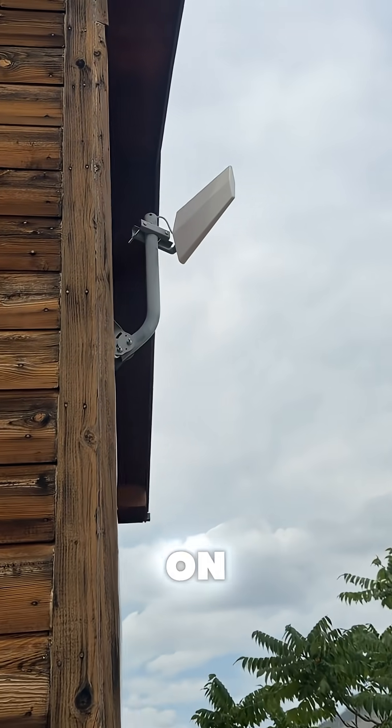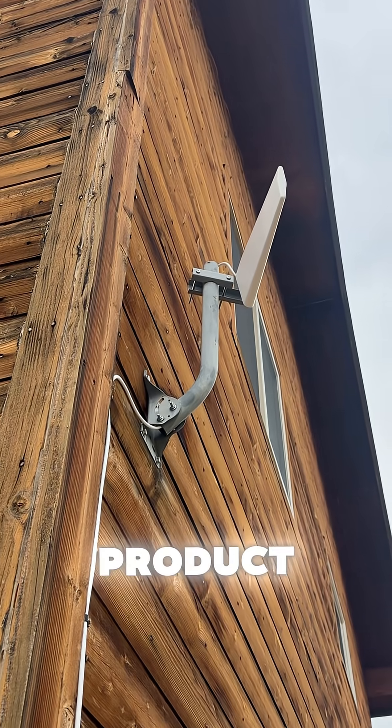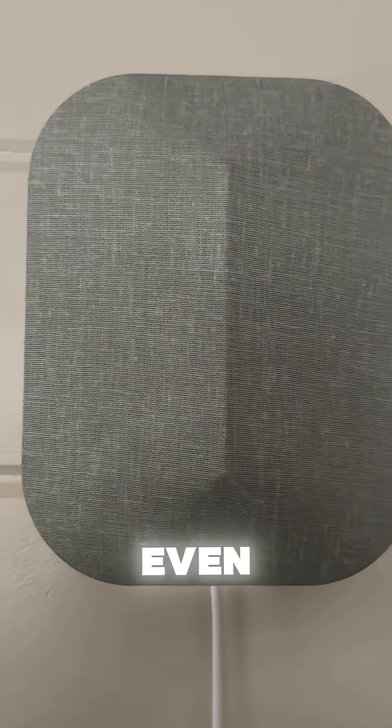I wanted to show you what happens when you've got the WeBoost cabin setup turned on. The install is straightforward and this simple product pulls in even the faintest signal from outside and makes it usable indoors.